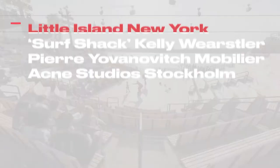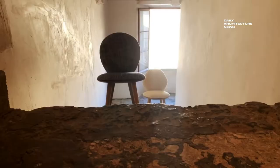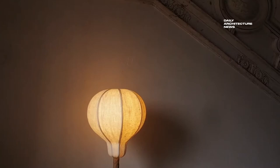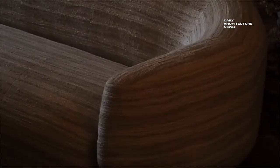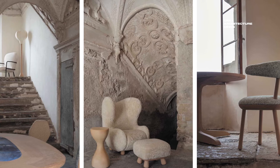Acclaimed French decorator and interior architect Pierre Yovanovitch has debuted his very own furniture label. Released under the brand name Pierre Yovanovitch Mobilier, the announcement coincides with the reveal of Pierre's first 45-piece collection, including lighting, seating, and accessories, which all celebrate his signature style. The venture marks a significant shift for the designer, who had previously reserved furniture production to limited edition releases or one-off pieces designed for private clients.